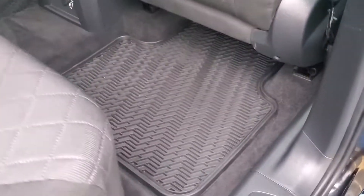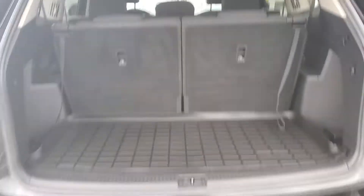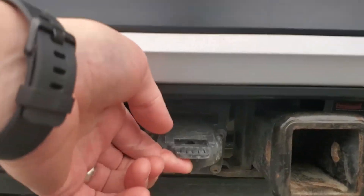The previous client had some winter floor mats — the monster mats, we call them. Let's go take a look at the trunk. These Atlases have a 5,000 pound towing capacity, and it comes standard with a hitch. This one also has the seven-pin plug already there, so it's capable.